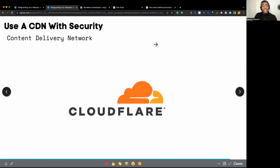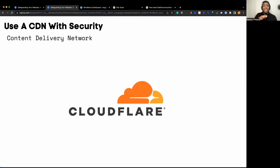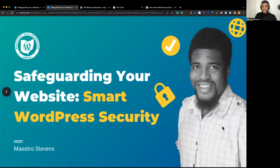Last but not least, for beginner to intermediate security best practices: using a content delivery network such as Cloudflare. Cloudflare has a web application firewall with firewall rules, as well as other security features. It does more than just serve your website across the world faster — it also secures your website from threats and attacks that your security plugin or hosting isn't going to cover. That's pretty much it. Hopefully everybody got some value out of this presentation.